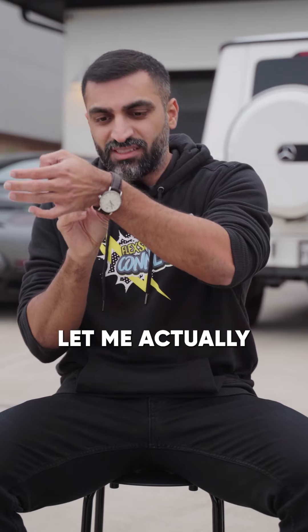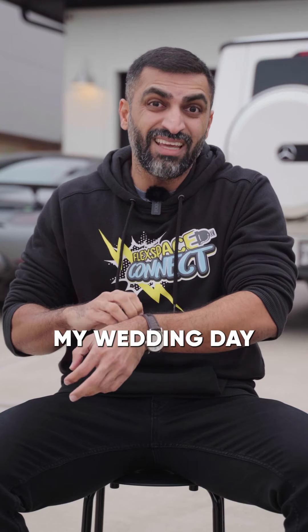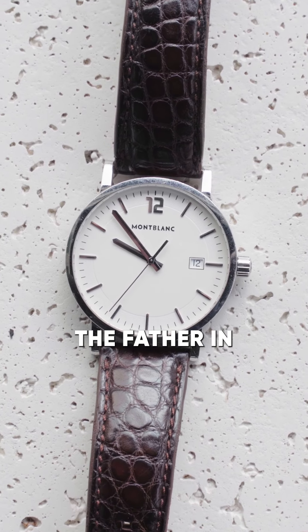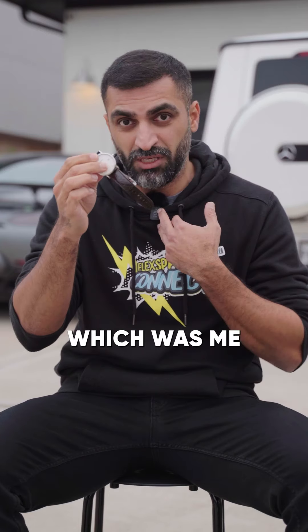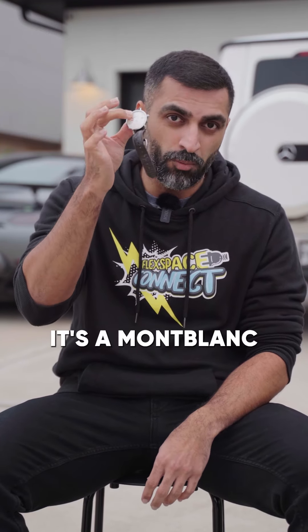And on my wrist — let me actually take off this watch. This watch was given to me by my father-in-law at my wedding day as a cultural gift. In our culture, the father-in-law gives the groom this watch as a gift. Love this watch, going to keep it forever. Absolutely love it. It's a Montblanc.